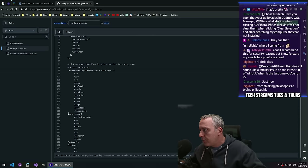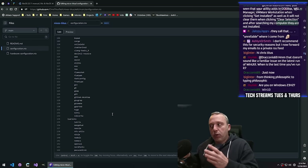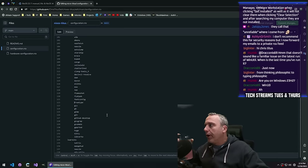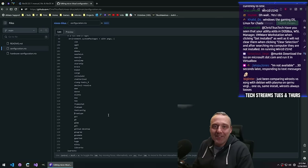Everything here looks pretty good, but let's edit this directly because there are probably some packages I've switched in that time frame. Here's neofetch, clang. The cool thing about Nix too is this is what I install on every system — I don't have to go back and wonder 'did I install that?' Windows, the gaming OS. Linux for chads — I couldn't have said it better myself. That is so great.